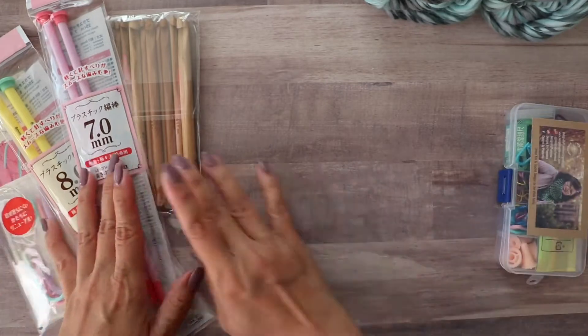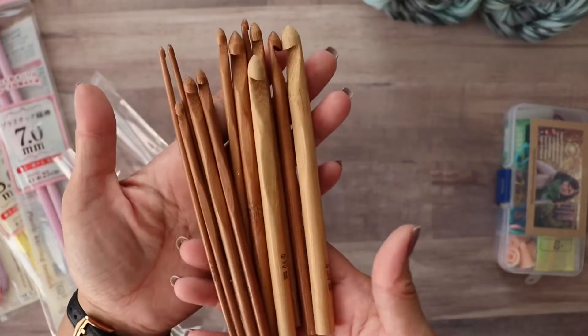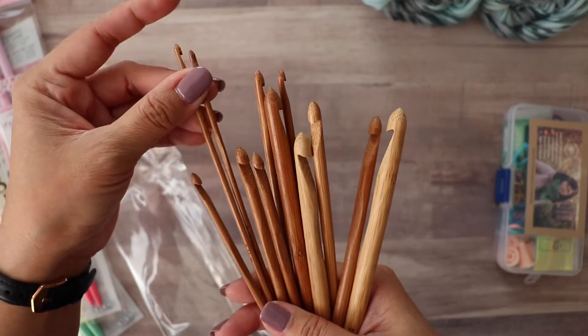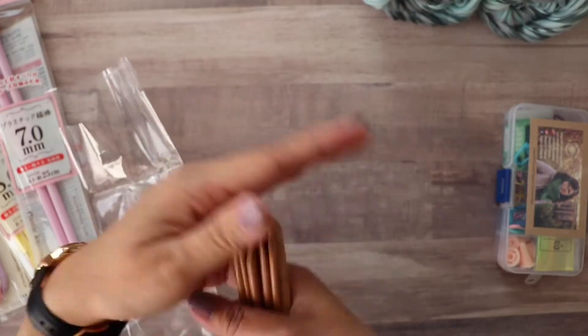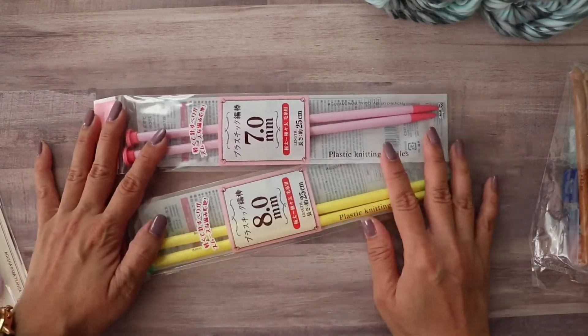I have a set of bamboo crochet hooks — the largest is 10 millimeter and the smallest is 3.0, so a nice variety. You also get two knitting needles: 7 and 8 millimeter.